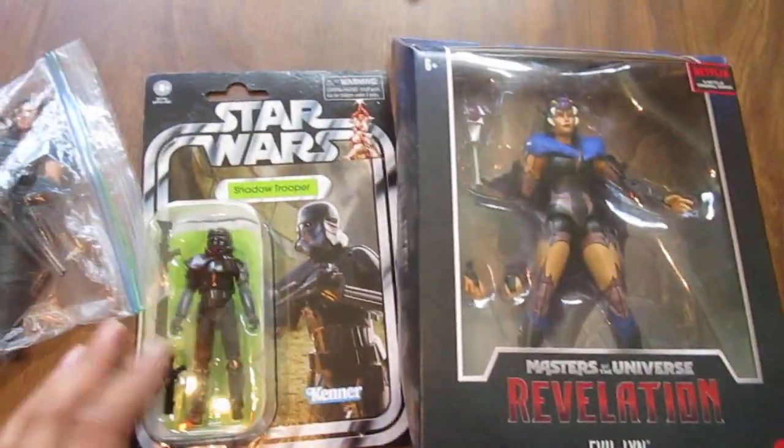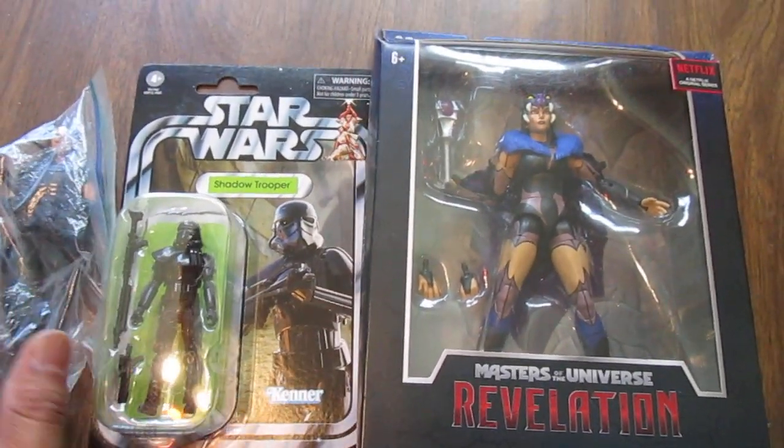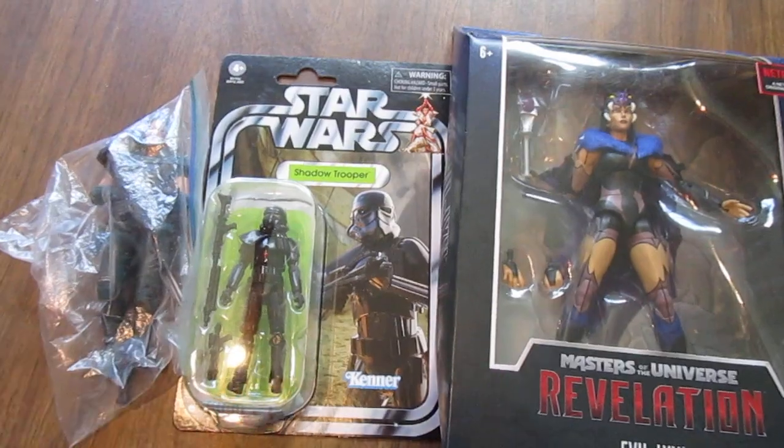That's all I got from the toy show, so hopefully the next one will be a little bit better and hopefully there will be more sellers. That's it.